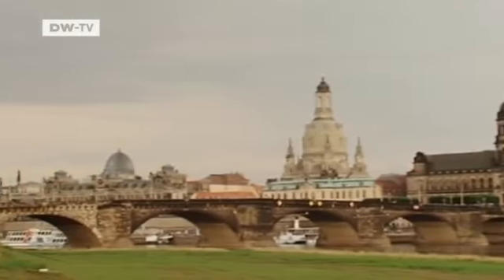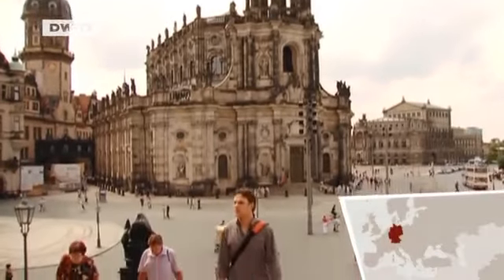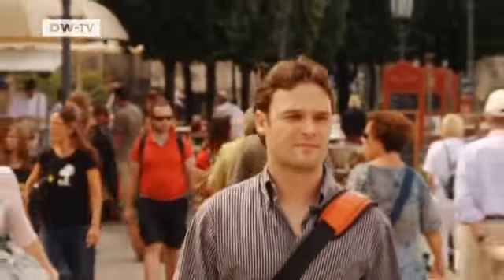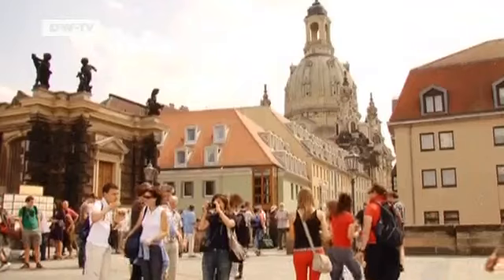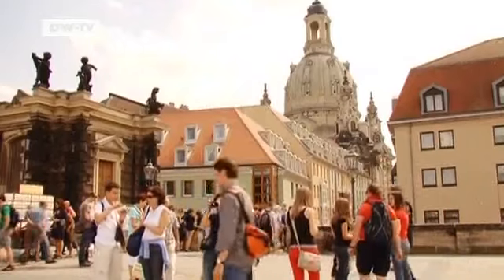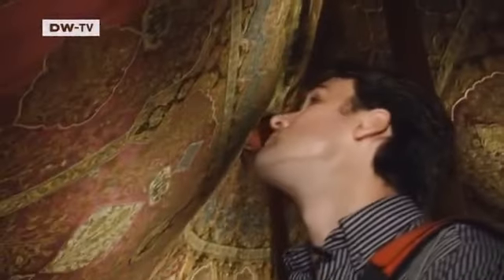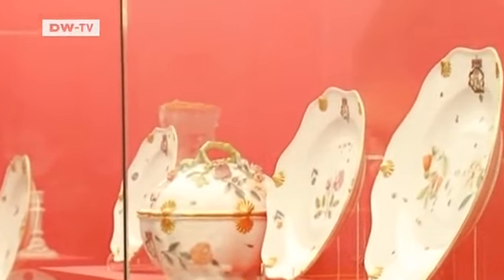Dresden's skyline, as seen from the Elbe River meadows, is the most famous view of the city. Sometimes, Hekara Tischendorf takes a stroll beside the magnificent Baroque buildings. The Brühl Terrace is the most popular place for taking walks. Dresden is Hekara Tischendorf's hometown. He was born here, he lives here, and the 33-year-old artist works here. He cherishes what the city has to offer.